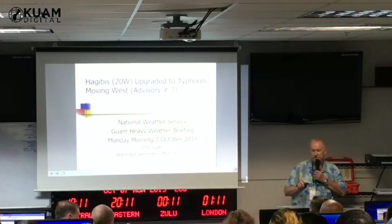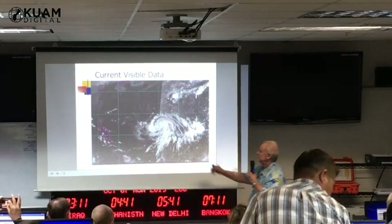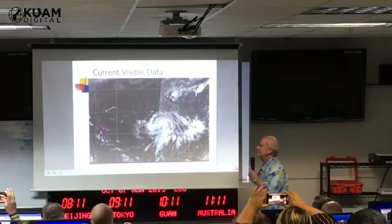General westerly direction. This was this morning's picture. You can see the visible satellite on this side, the infrared satellite on that side. The sun's kind of — this was taken as the sun was coming up.